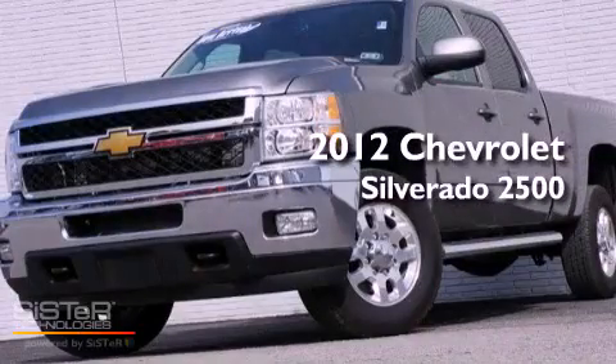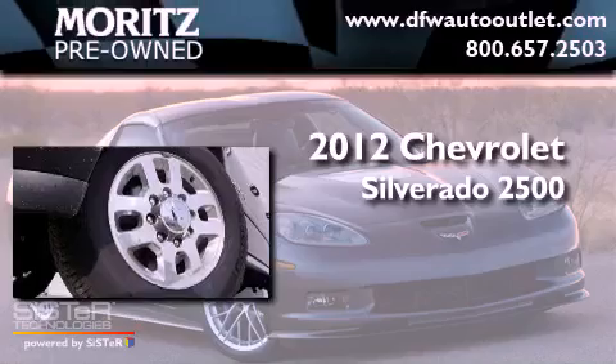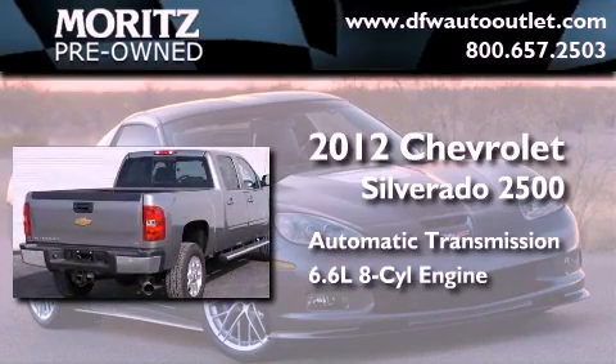This is a 2012 Chevrolet Silverado 2500. This truck has an automatic transmission and a 6.6 liter V8.